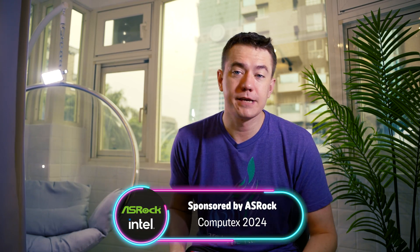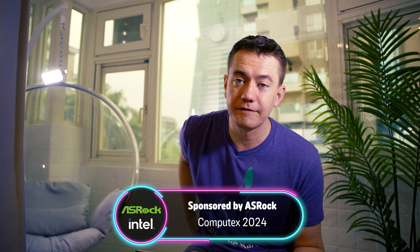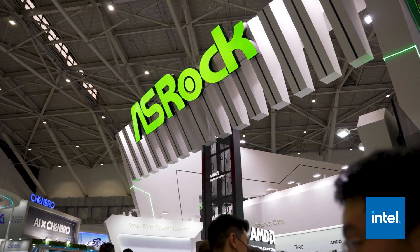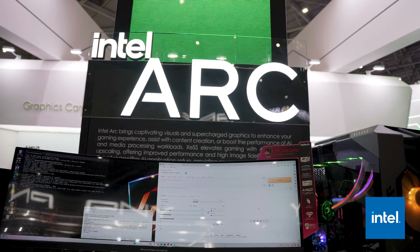ASRock sponsored part of our trip here to Computex 2024 to showcase all of the things that they had going on at their booth, especially with regards to what they have on the Intel side of things. ASRock is actually big into GPUs and especially the ARC graphics card lineup. They're one of the most robust supported ARC GPU vendors out there, and they made sure to have that display out in full force with various systems showing off the ARC graphics cards.